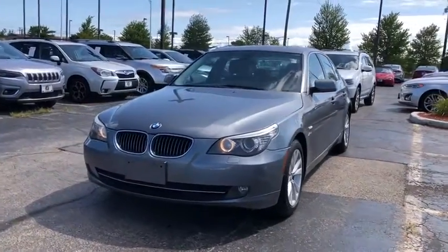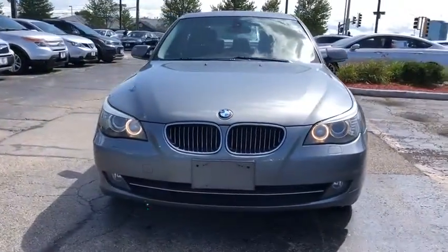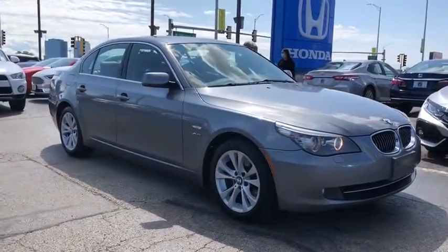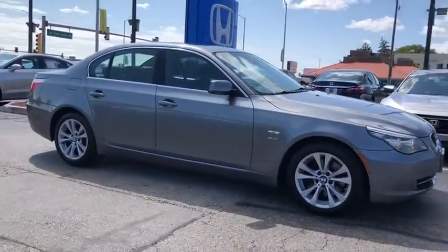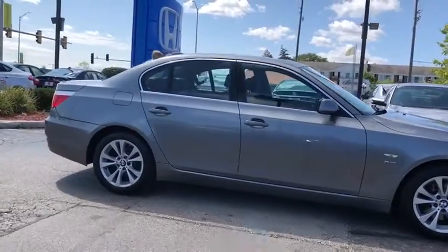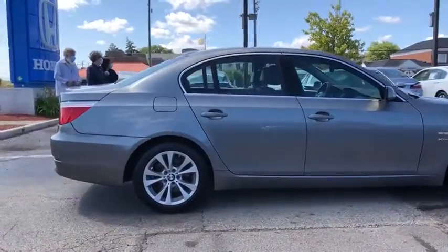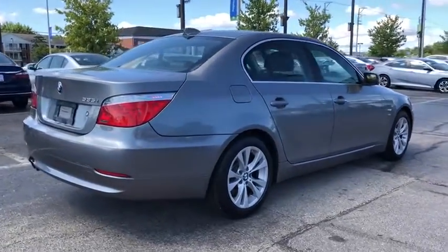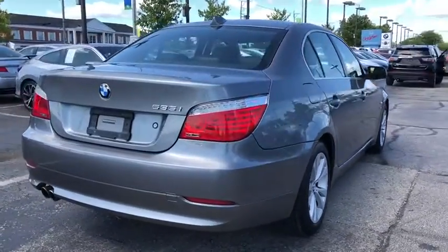Stop by and take a look at the 2010 BMW 5 Series. The 5 Series incorporates bold styling cues that departed from BMW's traditional styling language. If you are looking for excitement and boldness, the 5 is for you. This vehicle has less than 120,000 miles. Here are some of this vehicle's great options.